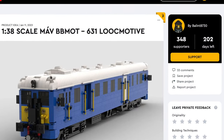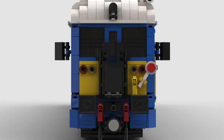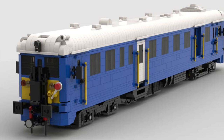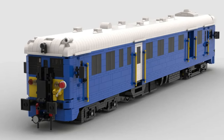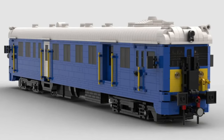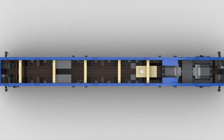Let's travel to Hungary with the Class MAV BBMOT 631 locomotive. This classic European train features a very cool color scheme with blues and yellows, which will be very familiar to some Hungarians. Also, this project is quite massive and very wide. Overall, this set deserves its place in the spotlight.